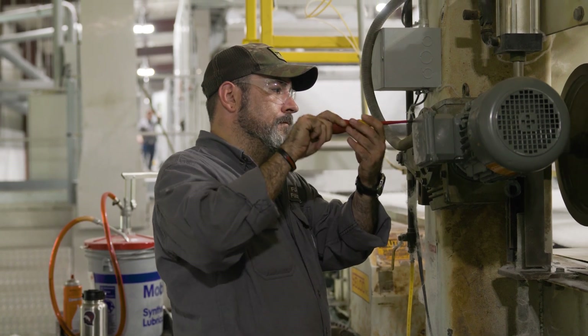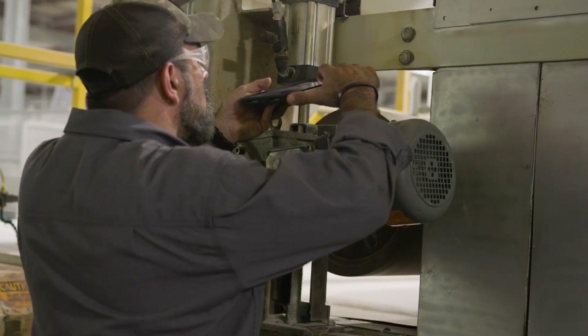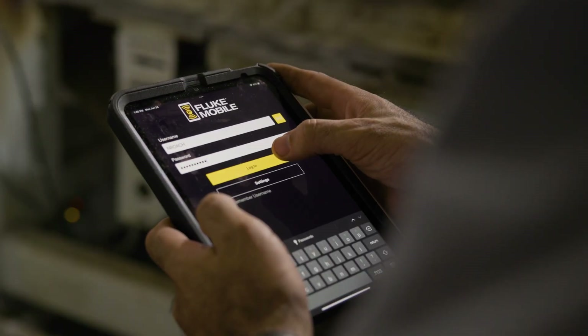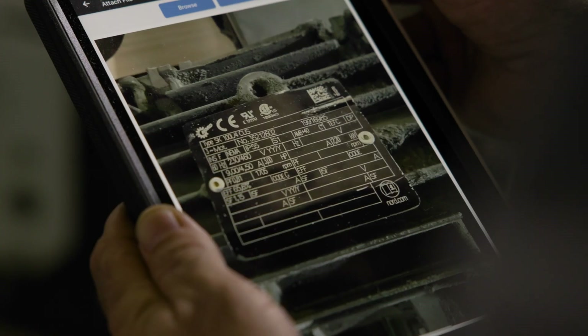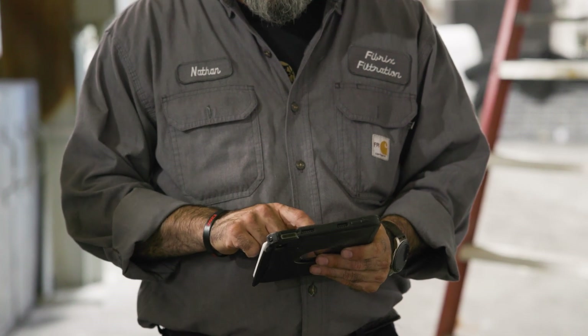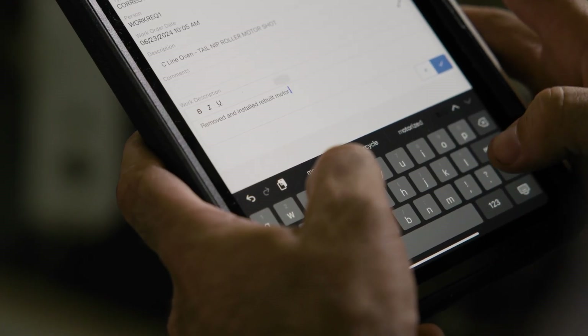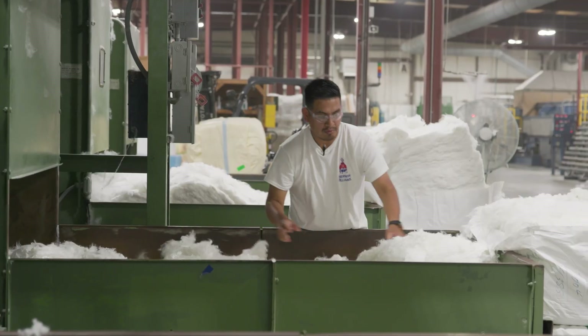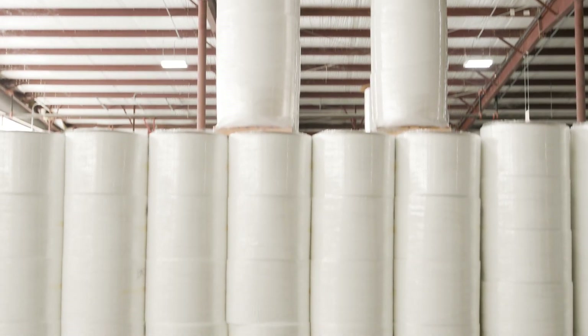Because when you take a card offline and you've only got two cards running versus three — normally we run at least two cards on every product, sometimes three — if you've got a card offline and you can't actually access it, and then another card goes down for any reason, we've got to respond quickly or we're going to be dead in the water on that line. So priorities can change all based on what I'm looking at on a given day, but it's all through eMaint.